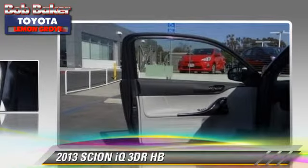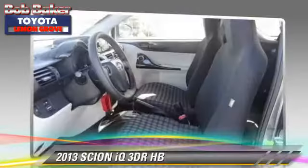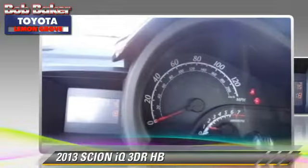traction control, and stability control. Comfort and convenience features include cruise control, a CD player, and integrated phone.